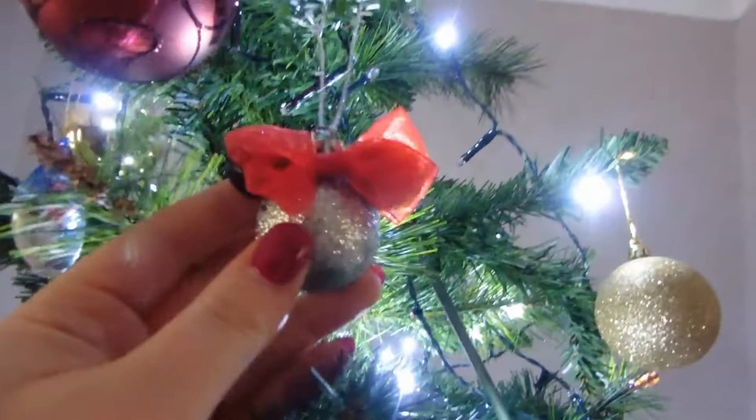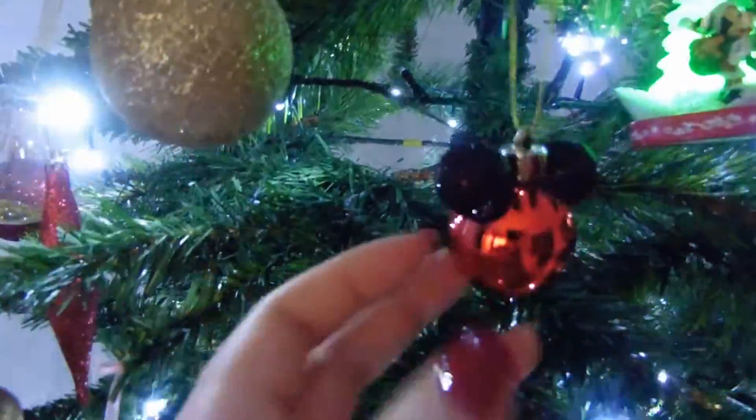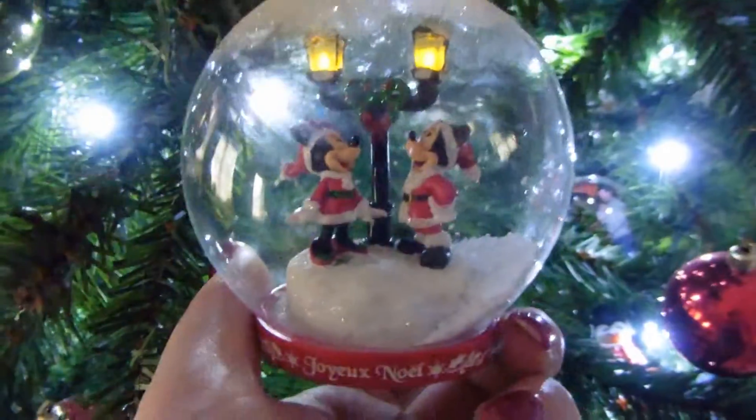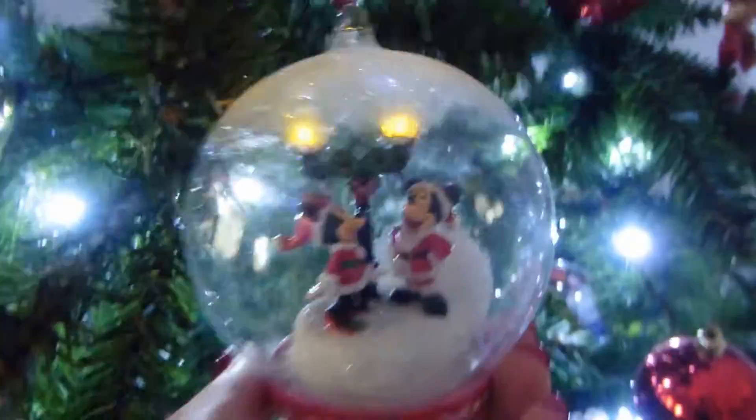We then have quite a few of these little Disney ones — there's definitely a Disney theme to our tree. These are from Primark; I actually got sent these as a secret Santa gift last year, so thank you to whoever sent them. Staying on the Disney theme, we have this one from Disneyland Paris. We got it two years ago — it's got a little light-up switch at the bottom and snow in it with Mickey and Minnie.